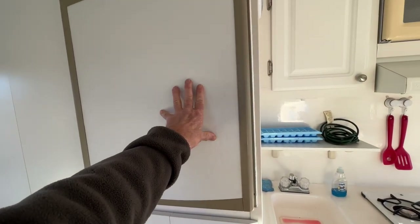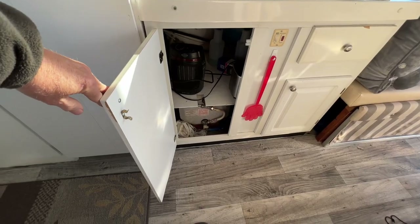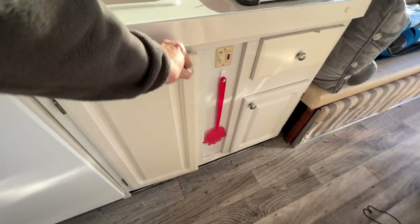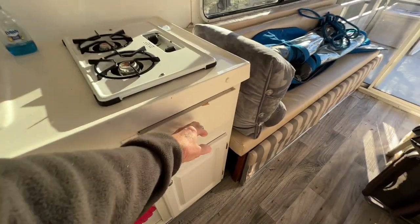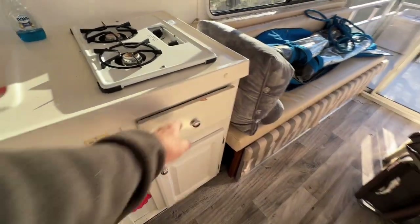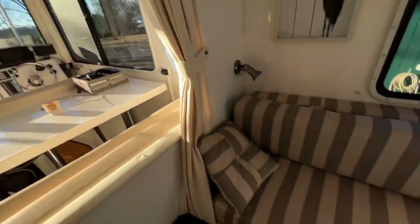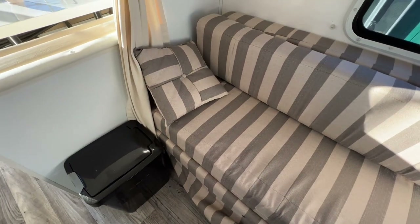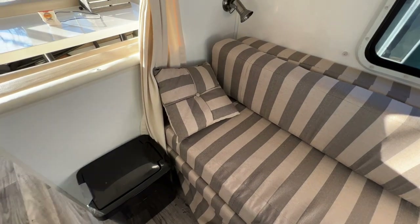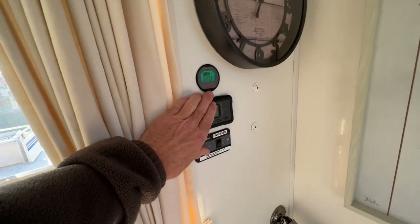AC propane refrigerator. Five-gallon hot water heater here, and of course storage for utensils and whatnot. Regular gas stove and microwave. The solar generator is located under this seat — 2kW capacity. I have 400 watts of solar on top of the cabin, and here are the controls and monitors for that.